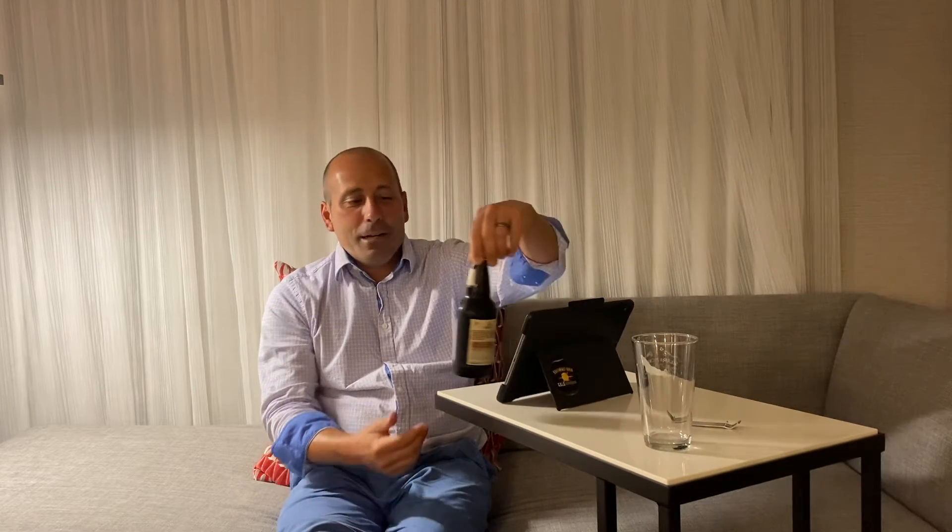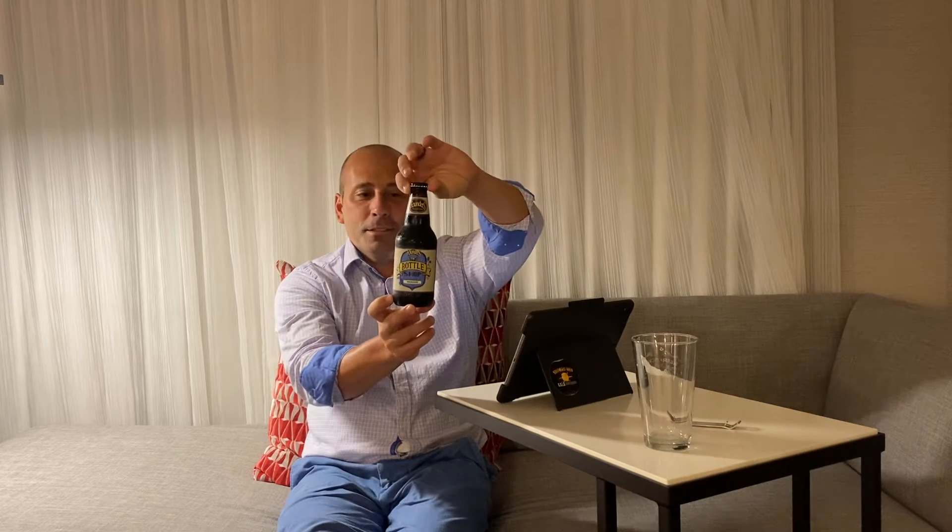Hey everybody, welcome back to microbeerreviews.com tonight. I'm super excited. Founders Brewing is one of my top five, maybe top three, even breweries, and they continue to test the market with some quality products. They definitely are creative these days. And this beer is out of their Bottle Shop series — this is the Nemesis.